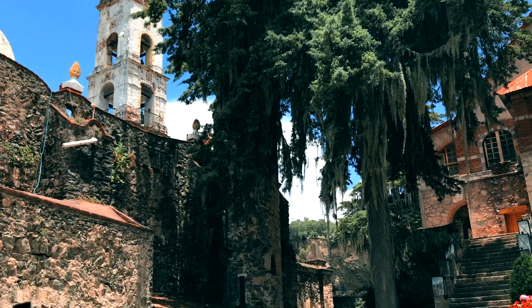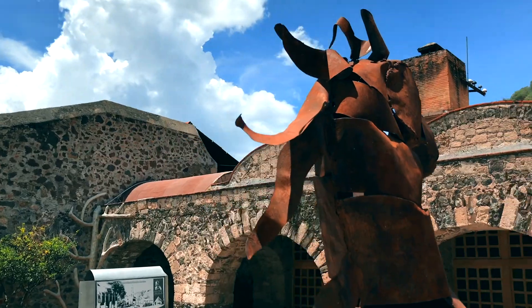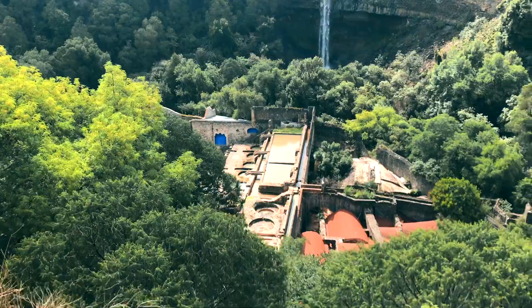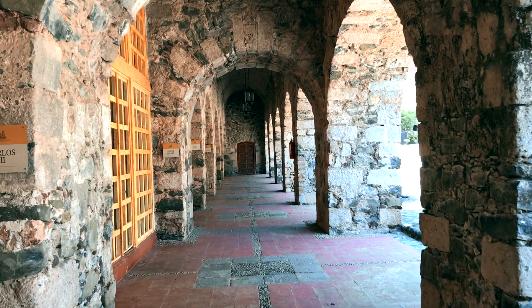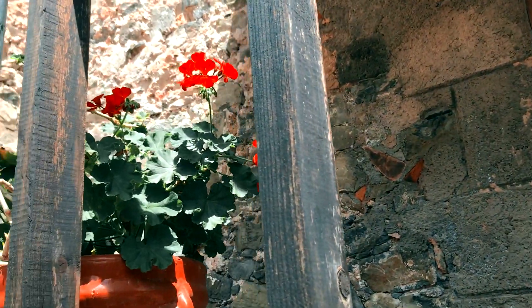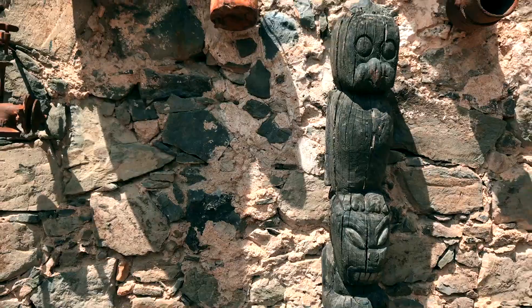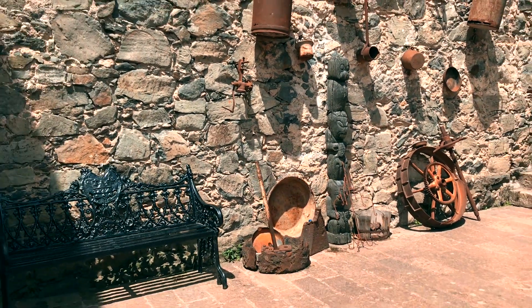It has a chapel, a garden with capacity for up to 600 people, an artificial dam, meeting rooms and offers its spaces for all kinds of events. The Hotel Hacienda Santa Maria Regla is located in the middle of this spectacular landscape that in turn represents one of the 13 natural wonders of Mexico — the basaltic prisms — and the famous rose waterfall.